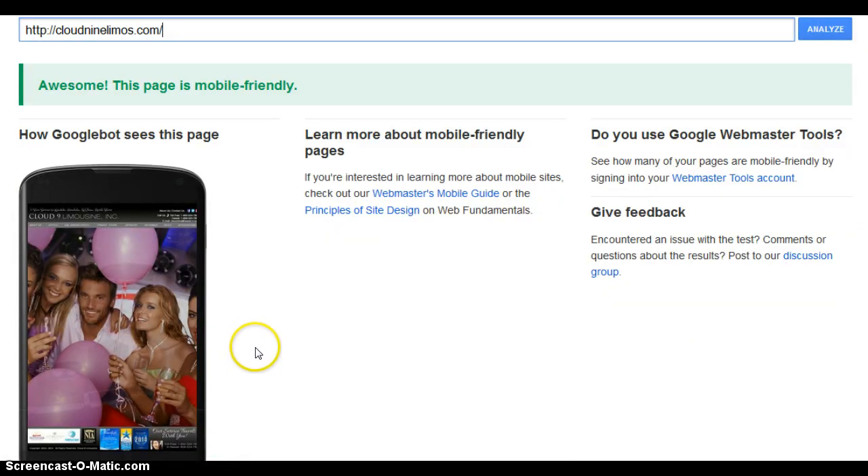This is what a mobile friendly website looks like. This is Cloud9 Limos — their site is mobile friendly.